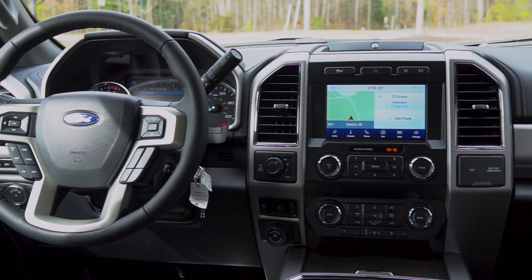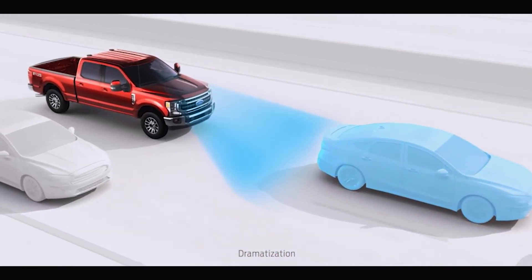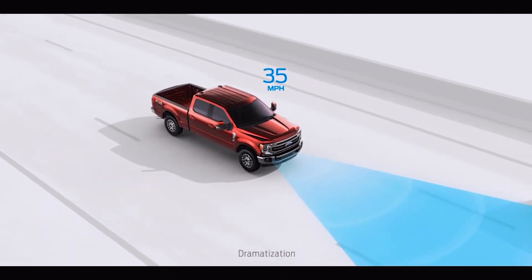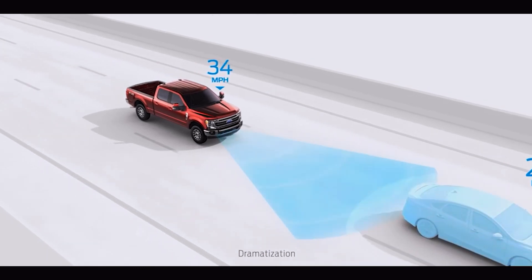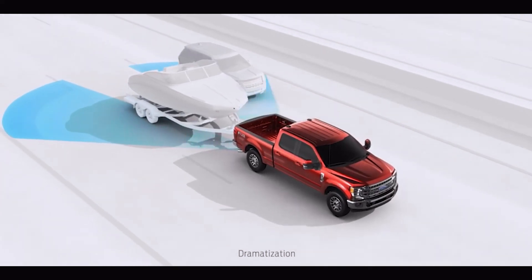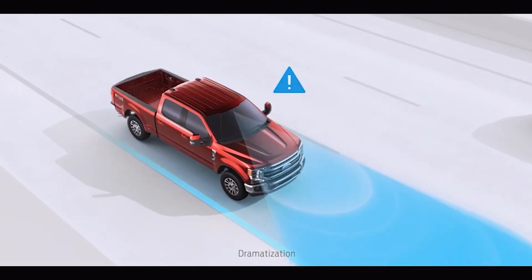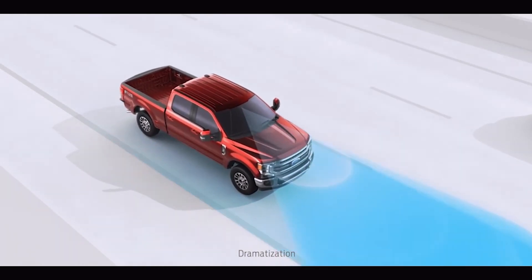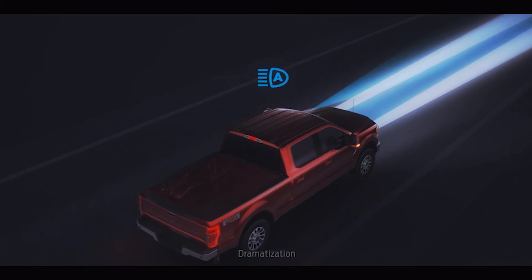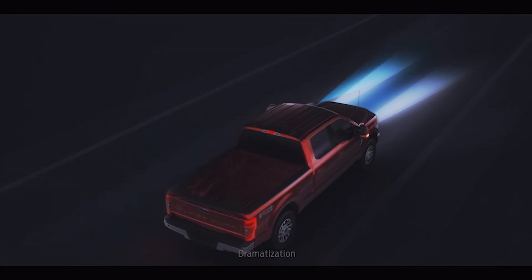The Super Duty also features driver assist technologies such as pre-collision assist with automatic emergency braking that will automatically apply the brakes if a collision is imminent. Adaptive cruise control with forward collision warning and brake support will allow you to set a cruise speed and slow down or speed up with the flow of traffic. BLIS — the blind spot information system — extends to cover your trailer to help ease merging anxiety. Lane keep assist will warn you of lane drift, and auto high beam headlights smartly detect low visibility situations, illuminating with the conditions and dimming when oncoming traffic is sensed or when approaching a vehicle in front of you.